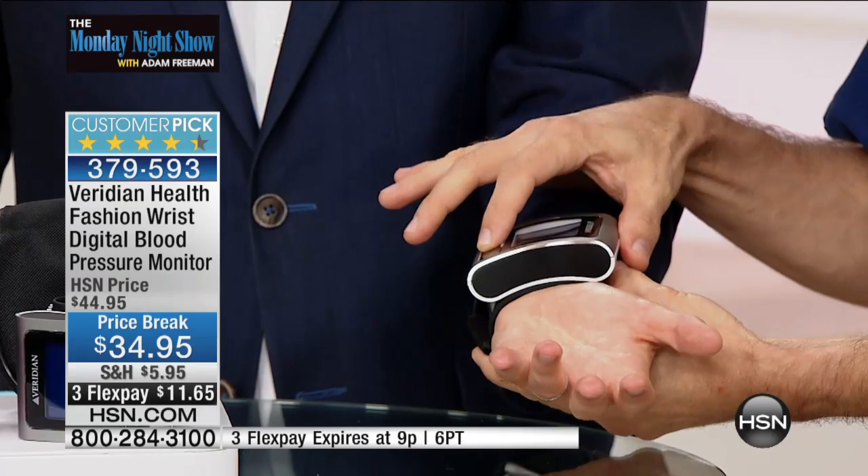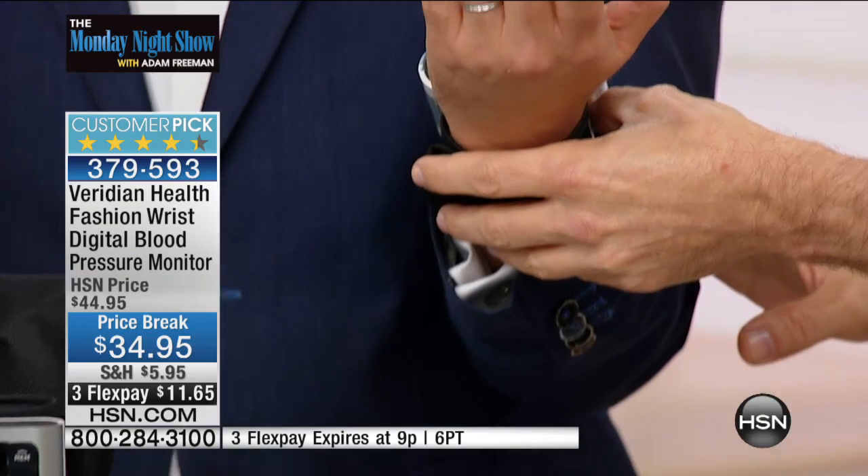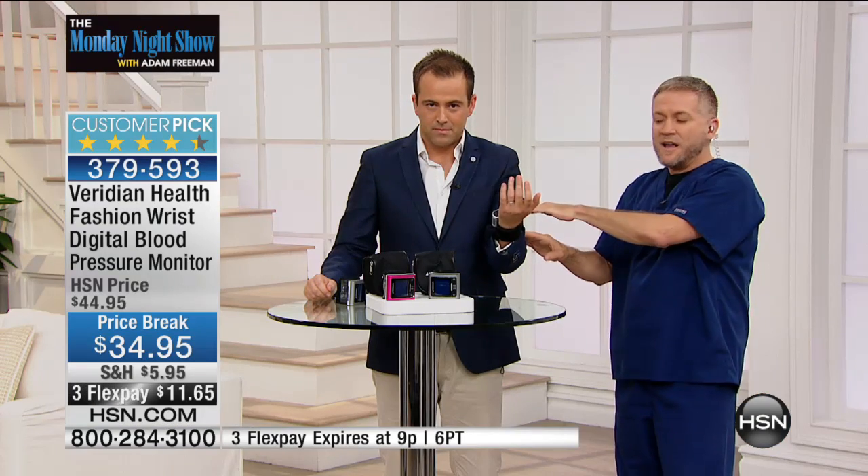One button is all it takes to get this started. While it's taking your blood pressure, hold it right at the same level as your heart — that is very important with any wrist monitor. That way you're going to get accurate results. White coat syndrome is a real thing — when we go to the doctor, we have a little anxiety, and that causes blood pressure to rise. Certain situations can make your blood pressure go up temporarily.